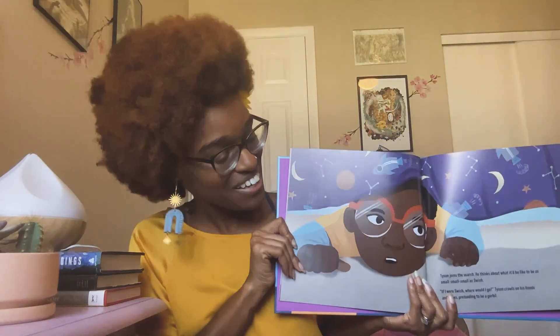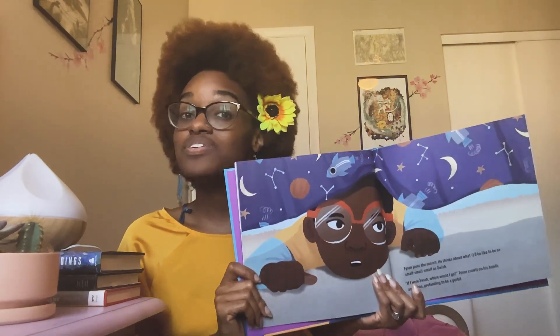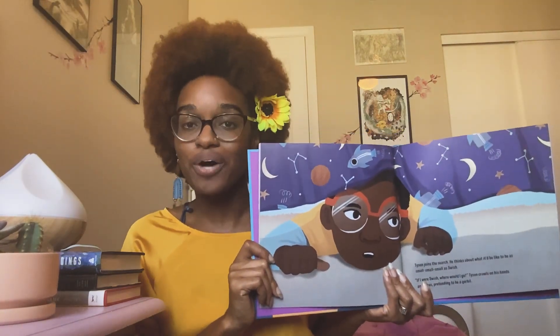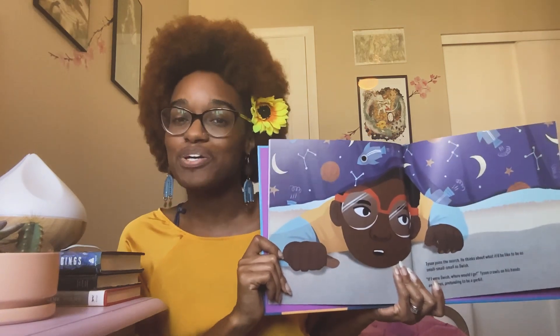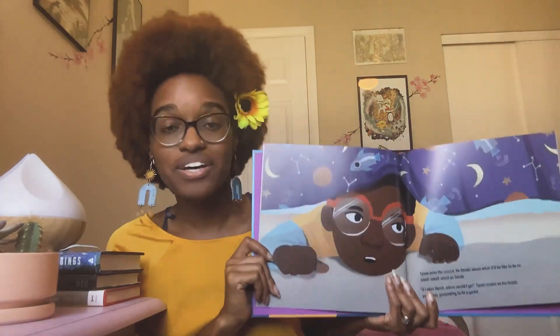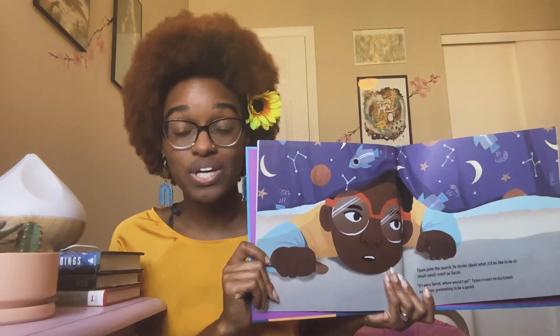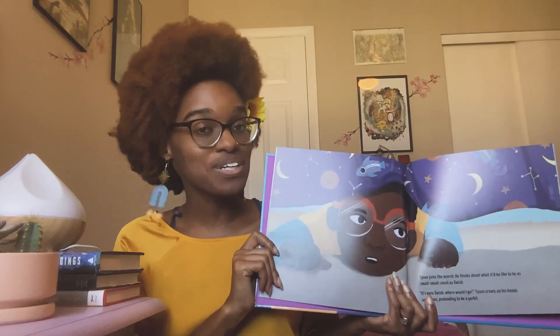So my favorite page is this spread right here. I love this drawing. When I lose something, I definitely look under my bed first — and I bet you do too. It's where all the lost things go. So I had fun drawing this picture of Tyson looking under his bed for Swish. I hope he finds him — you'll have to read it to find out!